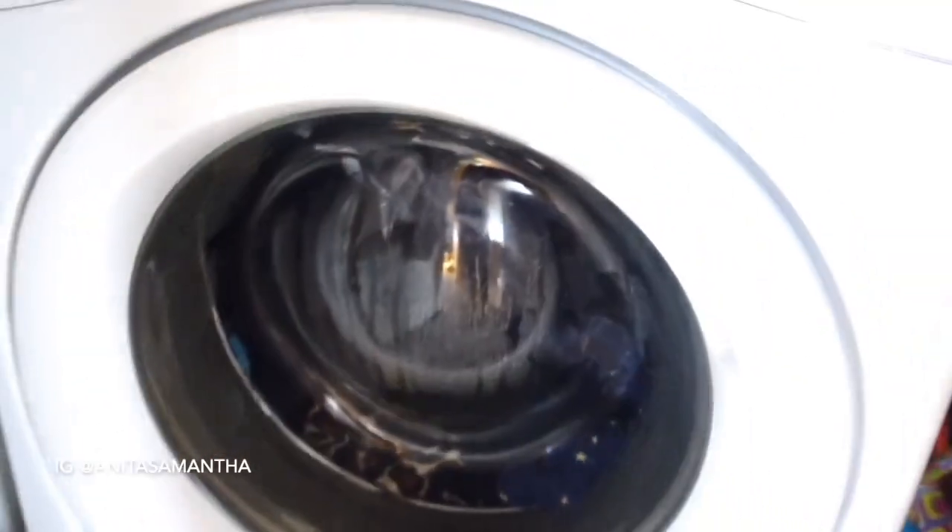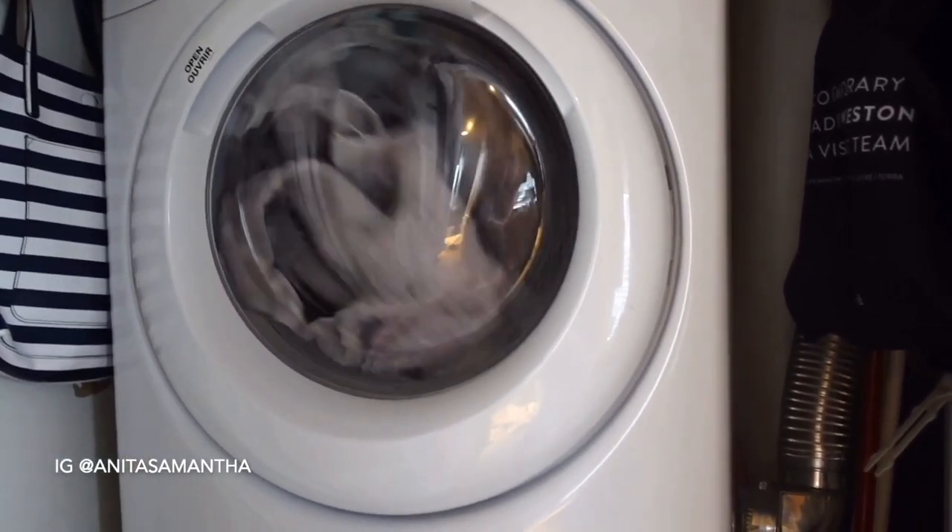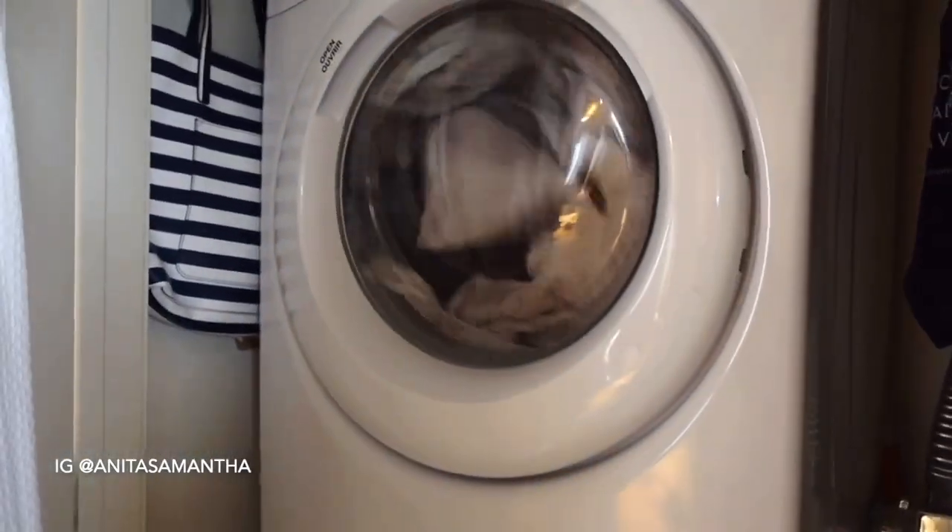To make this time efficient, I always start with laundry first, because it takes so much time to wash, dry, and fold. So definitely throw all your laundry in the washer and dryer while you clean.